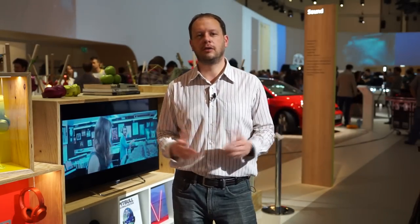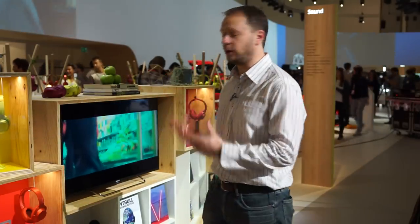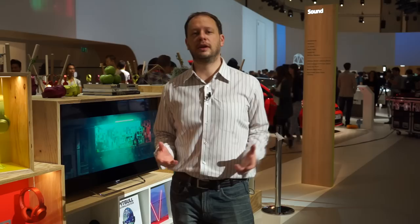Tim here from Sony at IFA 2015. Of course a Sony stand wouldn't be complete without a whole load of really great audio products. The focus for the last couple of years has been on high-resolution audio, and this show is no exception — with brand new high-resolution audio products for a range of different locations, whether that's in your car, walking down the street, or in your home.